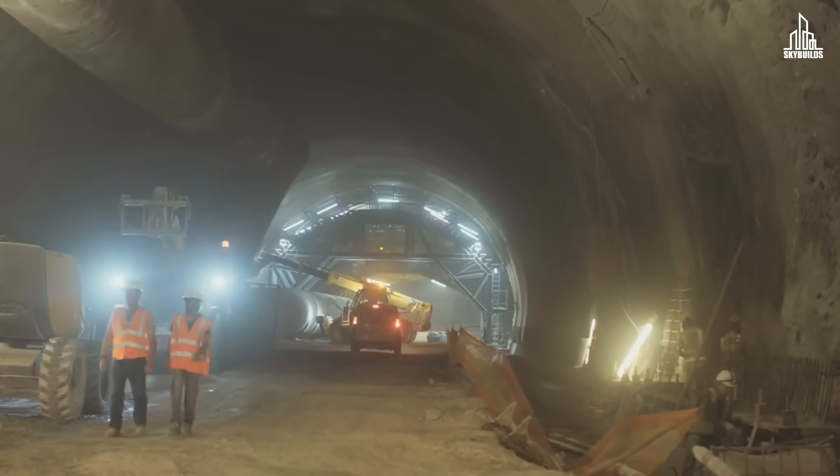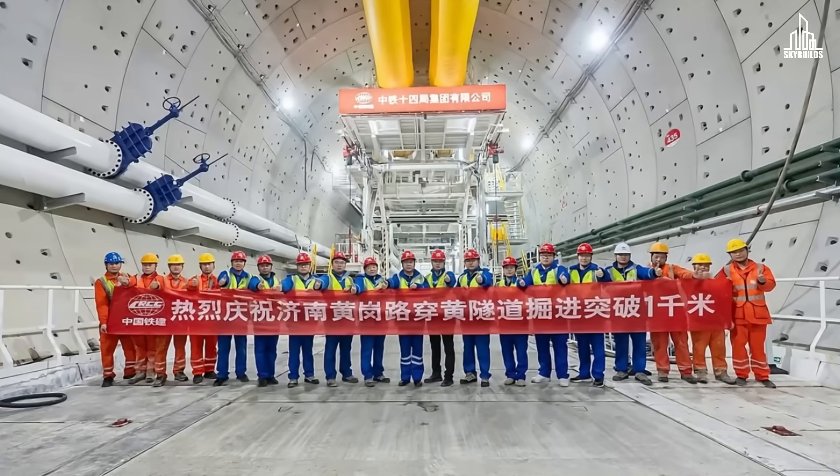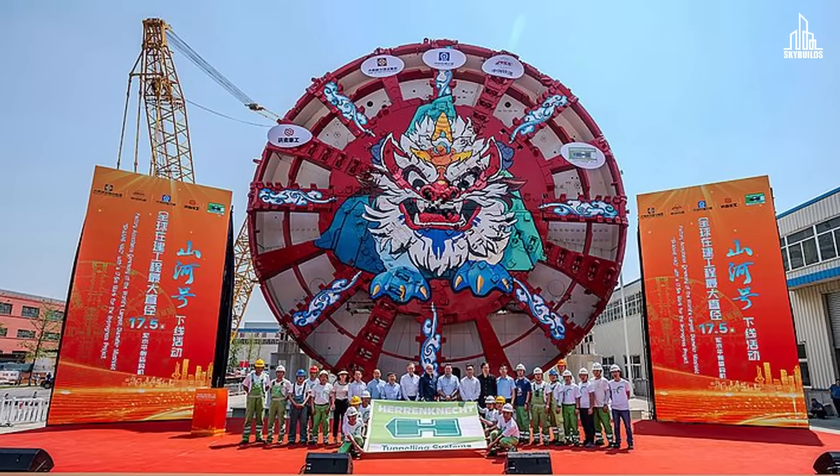Tunnels usually take years, if not decades, to be completed, whereas China did it in a matter of three and a half months. And that's all thanks to the Shan-Hei TBM.